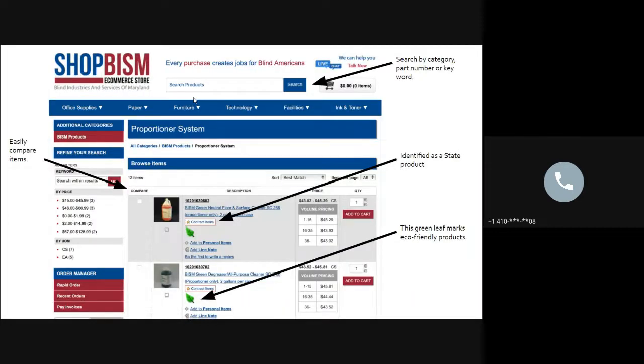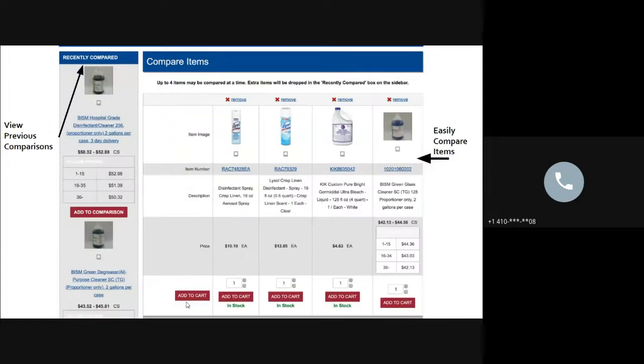As you browse products on shopbism.com, look for the small green leaf icon — it appears on any product that is a green product. If you're focused on buying environmentally preferable products, that leaf makes it easy to identify them. The site also has a comparison function letting you compare up to four products at a time, with recent comparisons saved on the left-hand side.